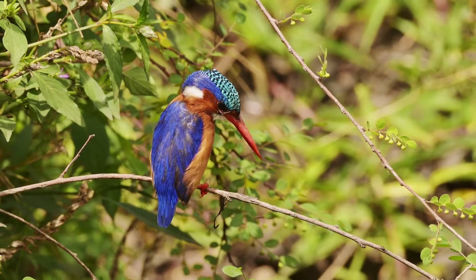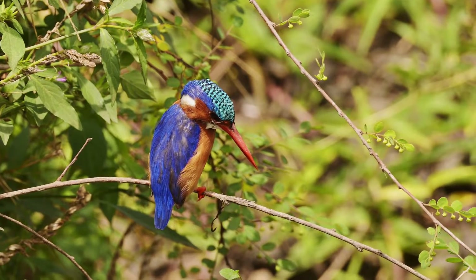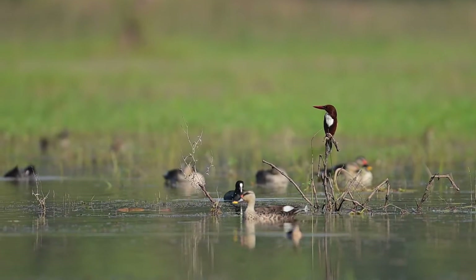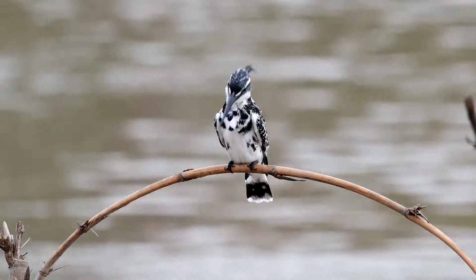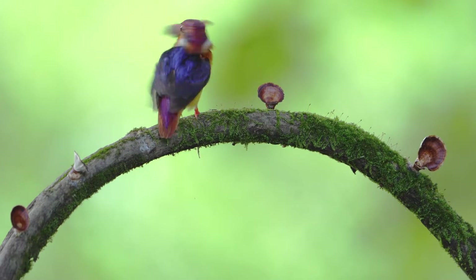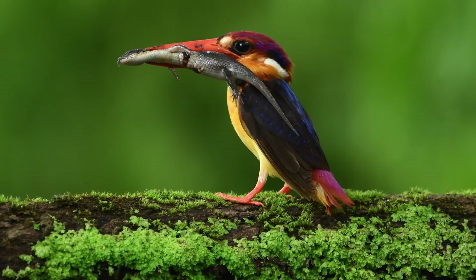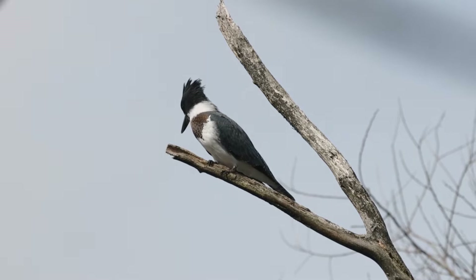Kingfishers are a vibrant feathered spectacle belonging to the family Alcedinidae — the embodiment of nature's artistry with their dazzling colors and agile hunting skills. With more than 100 species worldwide, each adapts to their specific environment, whether riverbanks, lakesides, or coastal regions. Interestingly, despite their name suggesting a diet primarily of fish, many kingfishers feed on a varied menu including insects, amphibians, and even small reptiles, demonstrating their versatile survival strategies.